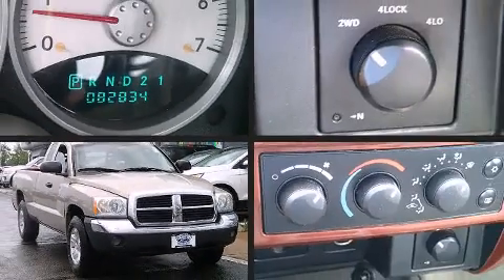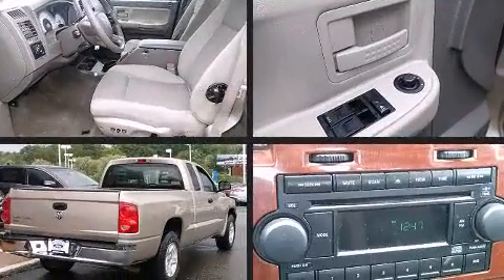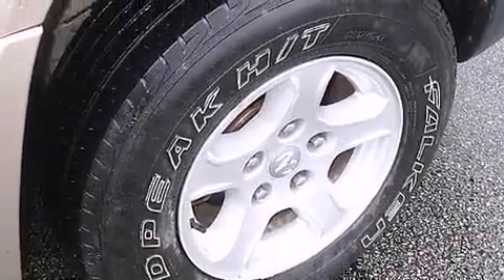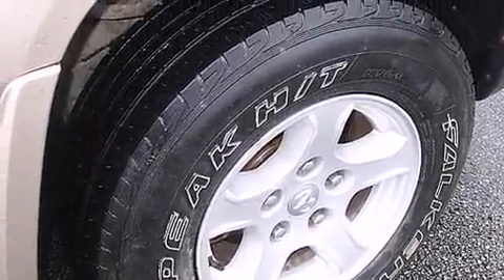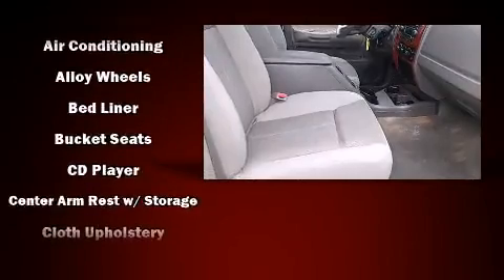The 2005 Dodge Dakota features an automatic transmission, four-wheel drive, and a refined six-cylinder engine. Included features are delay-off headlights, one-touch window functionality, variably intermittent wipers, a rear-step bumper, and cruise control.